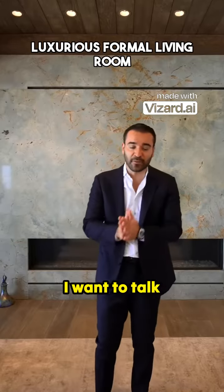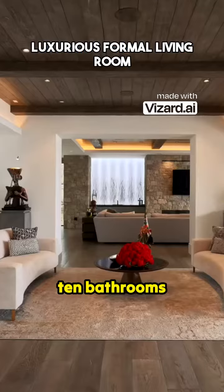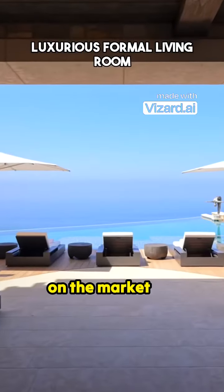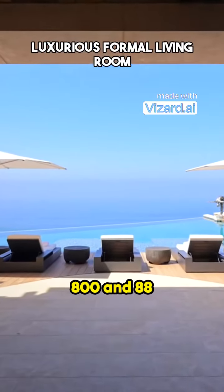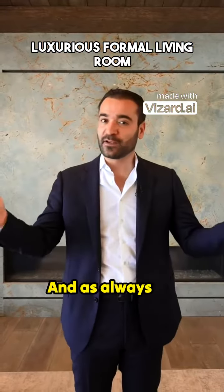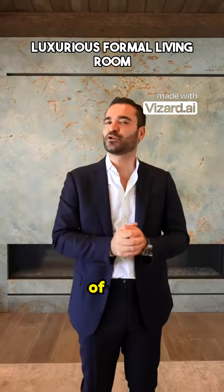Before we continue, I want to talk about the specs of this home. We have six bedrooms, 10 bathrooms, approximately 14,000 square feet of interior space, on the market for $58,888,000. This home is also available for short-term rentals. As always, we will have more information about this property and this listing in the description of this video.